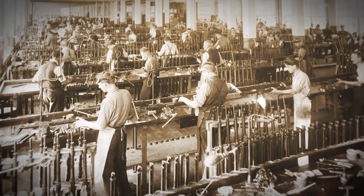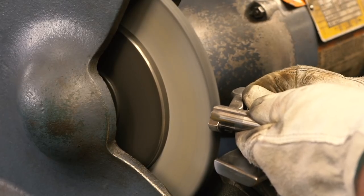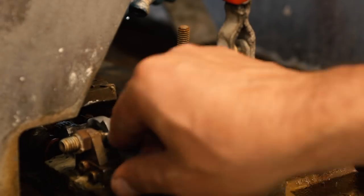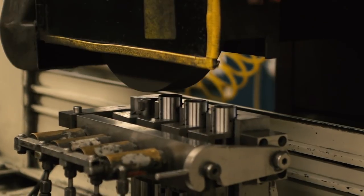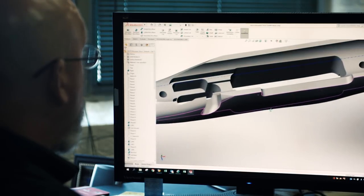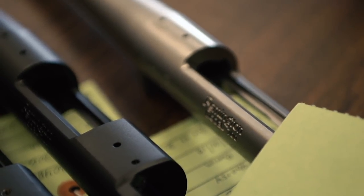My grandfather worked for Remington for 51 years, and I started 25 years ago, back in 1994. The true dedication of the employees in a corporation that has manufactured firearms for 202 years — that dedication year over year is so critical to not only the 700, but all the firearms that we manufacture here. The pride and precision that all levels of this organization put into our firearms is second to none. I'd be hard-pressed to think that anybody puts in the pride, precision, and overall dedication of our Remington employees.